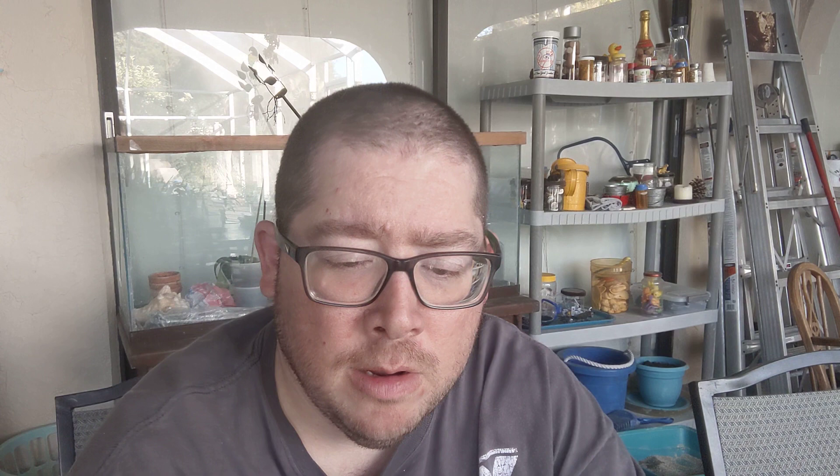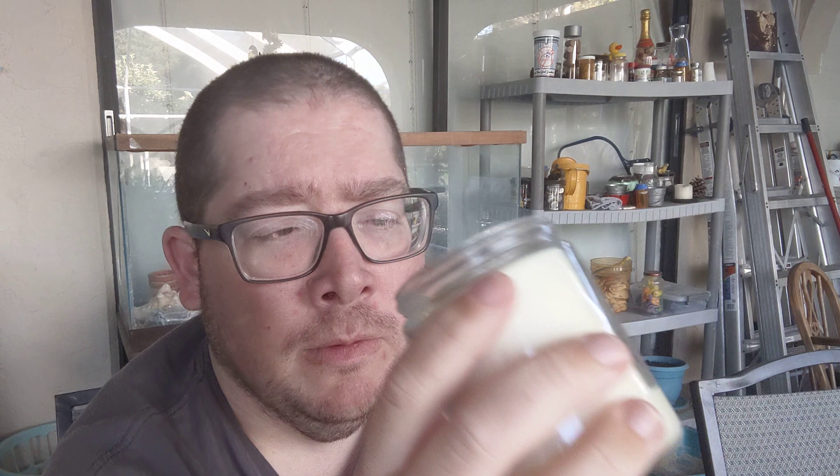The second one is sun-drenched linen, made with essential oils. Let me go back to the Apple Pie one — it actually smells like Apple Pie. When you burn it and smell the candle, it gives you the aroma of Apple Pie being baked in your kitchen. The sun-drenched linen one — I haven't used this one that much. It kind of smells like really nice laundry detergent. Really nice smell; I wish you guys could smell that through the screen, but that's basically what it smells like.